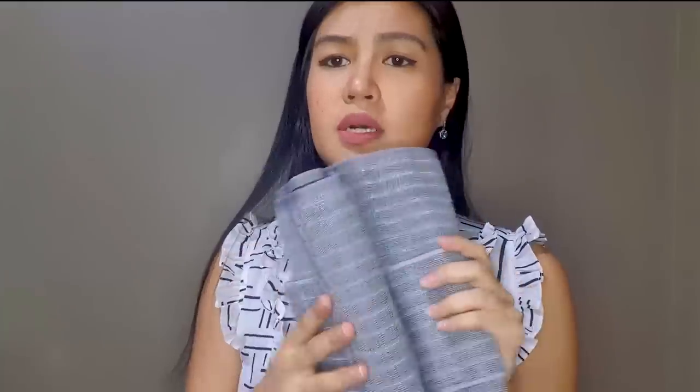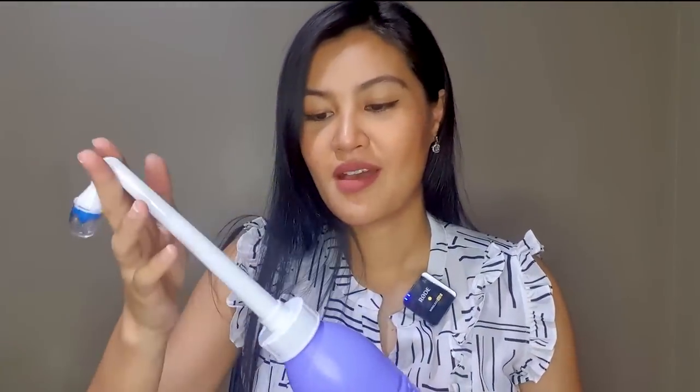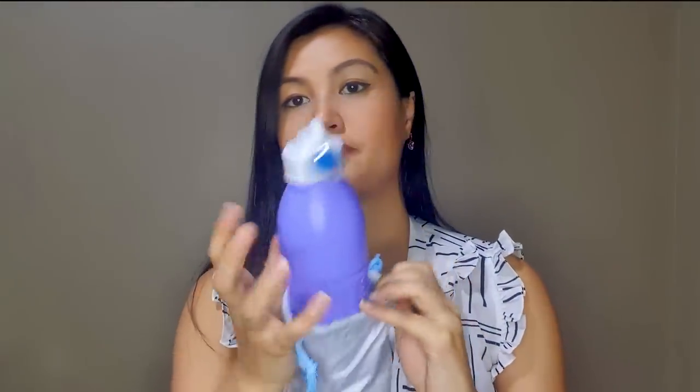I also have a binder from Mama Way — it's optional but I still got it since I don't know if I'll have a CS or normal delivery. I've seen on YouTube that wearing a binder is comfortable and helpful. I also brought a peri bottle — like a portable bidet — for washing the sensitive area after delivery when it's painful or difficult. I got it from Shopee or Lazada.